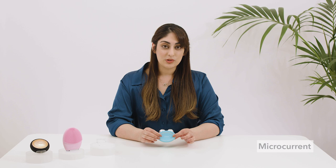Behr also uses microcurrent to stimulate the muscles below the skin so that they stay firm and toned — the same way as if you go to a gym, you work out your muscles in your body and they slowly learn to stay firm and toned by themselves.